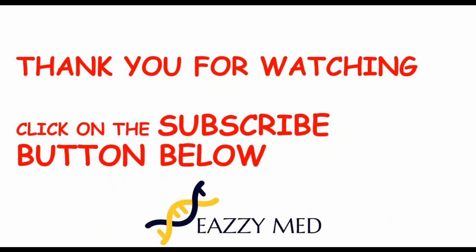Thank you, and don't forget to subscribe to our channel and click on the bell button to be notified once we upload. Let's meet on our next lecture.